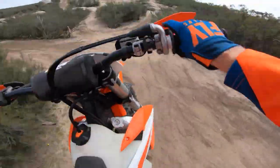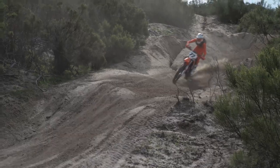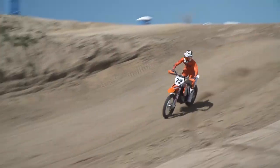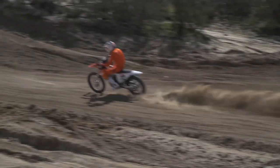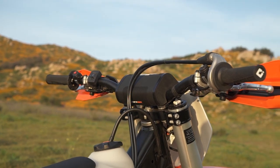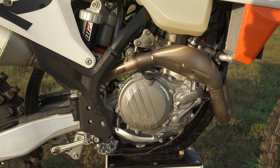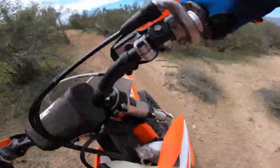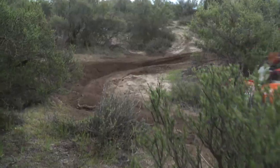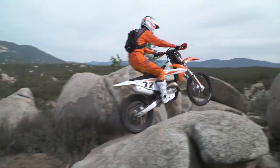The KTM's linear power delivery makes it easy to ride in all conditions, most notably tighter single track. However, a harder hitting bottom end would contribute to a lighter weight feel and make it easier to get into higher RPM without excessive clutch use. We also found that switching to the included optional black throttle cam got rid of the chicken wing feeling when holding the throttle wide open with the stock white throttle cam installed.